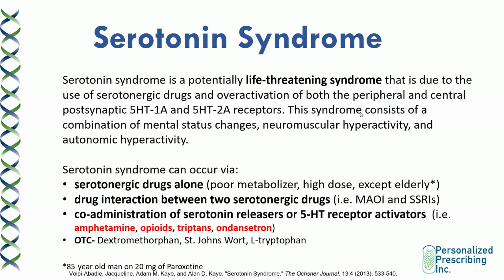Let's discuss serotonin syndrome. This is a potentially life-threatening syndrome due to the use of serotonergic drugs and over-activation of both the peripheral and central postsynaptic 1A and 2A receptors. This syndrome consists of a combination of mental status changes, neuromuscular hyperactivity, and autonomic reactivity. Serotonin syndrome can occur even if the patient is using a serotonergic drug as monotherapy — more common in poor metabolizers, patients taking very high doses, or the elderly.